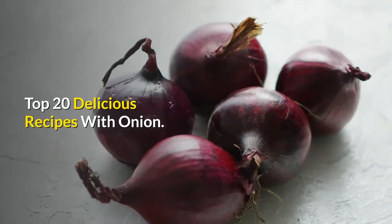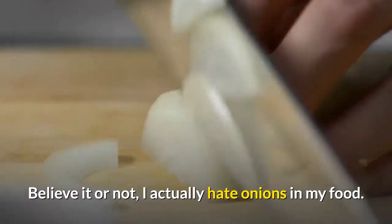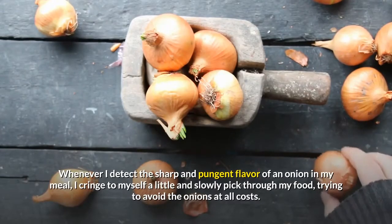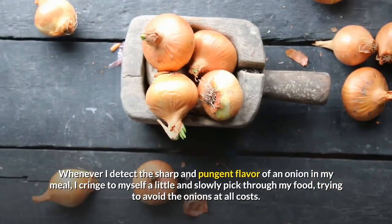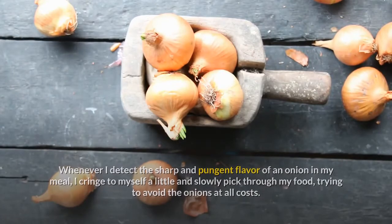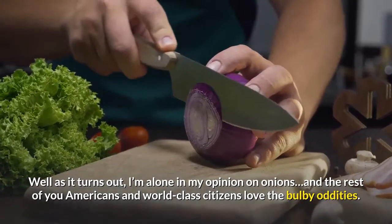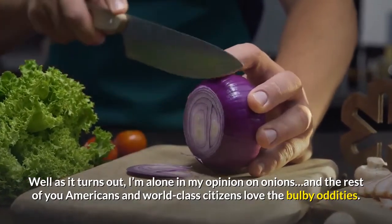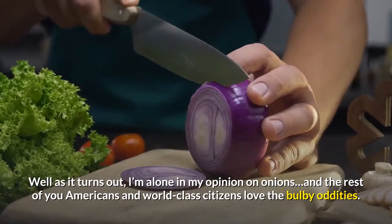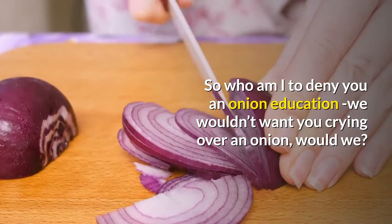Top 20 Delicious Recipes With Onion. Believe it or not, I actually hate onions in my food. Whenever I detect the sharp and pungent flavor of an onion in my meal, I cringe to myself a little and slowly pick through my food, trying to avoid the onions at all costs. So why am I writing an article about them? Well, as it turns out, I'm alone in my opinion on onions, and the rest of you Americans and world-class citizens love the bulby oddities. So who am I to deny you an onion education? We wouldn't want you crying over an onion, would we?